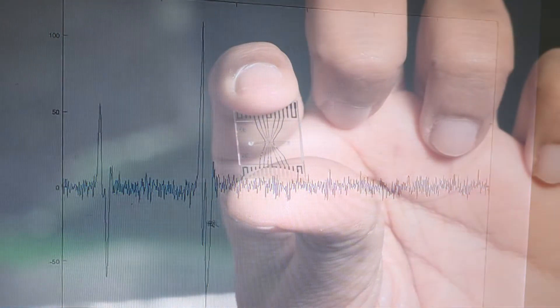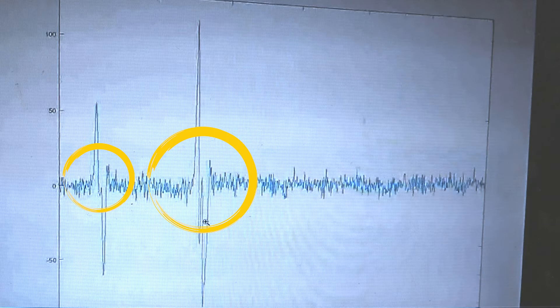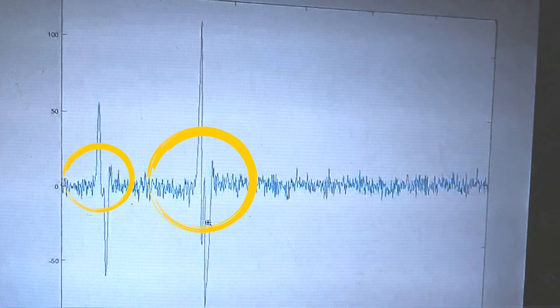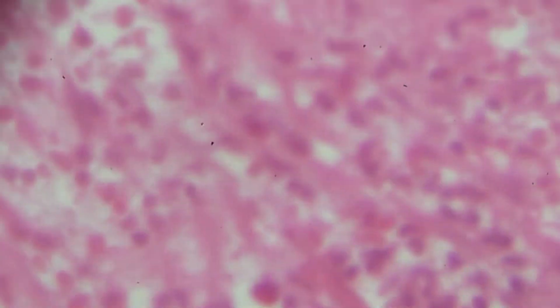Low frequencies differentiate the size of the cell, while high frequencies indicate different capacitance of the cells. For example, monocytes and neutrophils have the same size, but when you apply high frequency, because of the capacitance difference on the outer layer of the cells, you can differentiate the monocytes and the neutrophils.